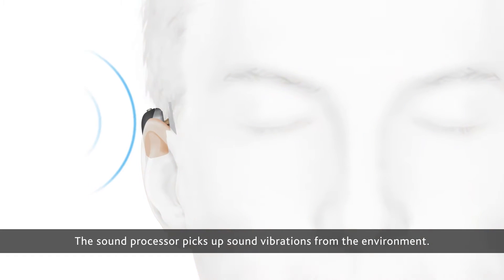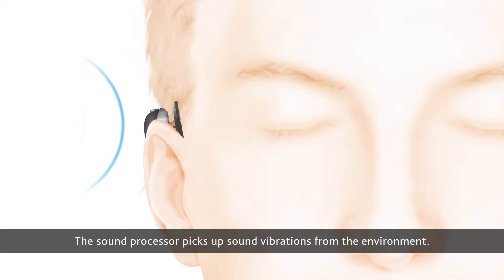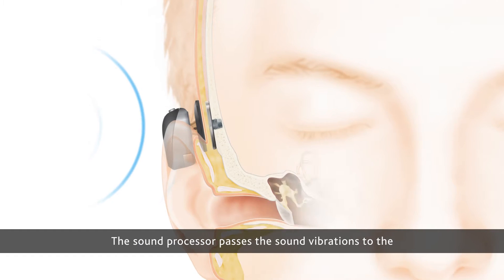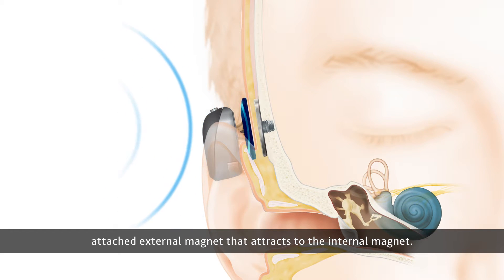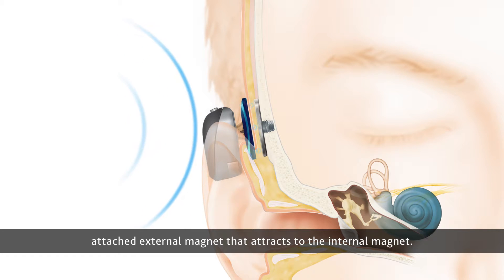The sound processor picks up sound vibrations from the environment and passes those vibrations to the attached external magnet that attracts to the internal magnet.